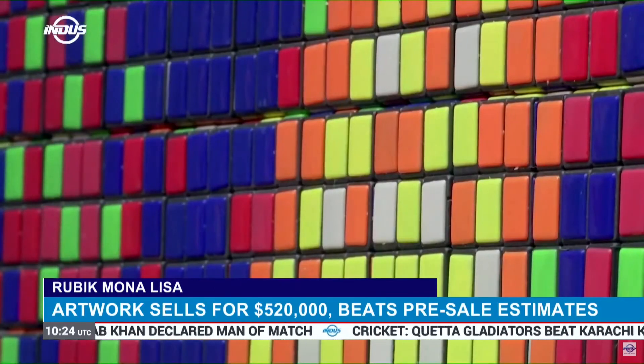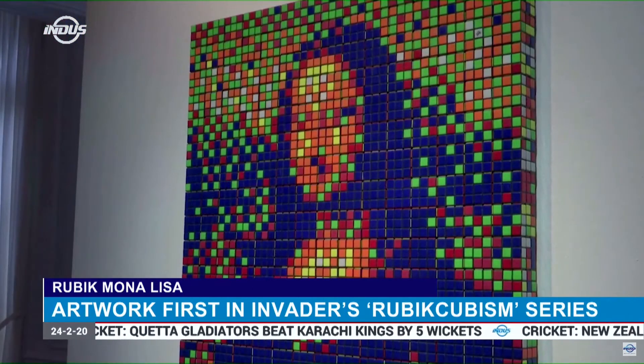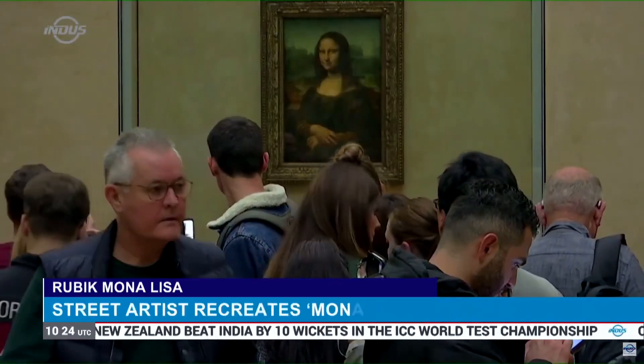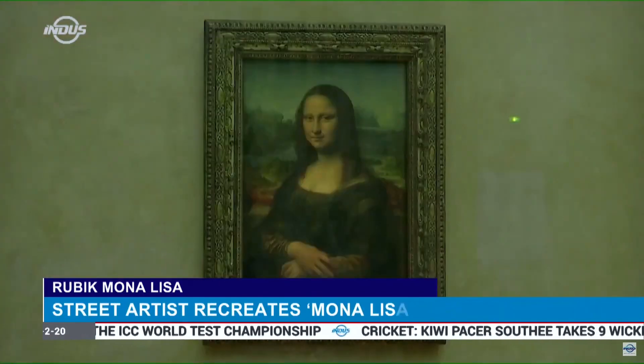Invader, who defines himself as an unidentified free artist, wears a mask and insists on his face being pixelated for rare appearances on camera. He has a large following of fans who use a smartphone app, Flash Invaders, to snap pictures of his mosaics.